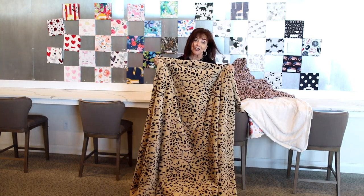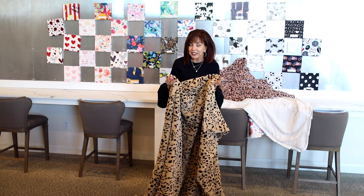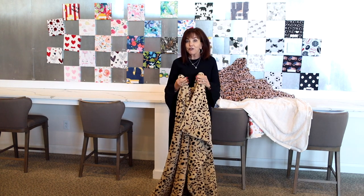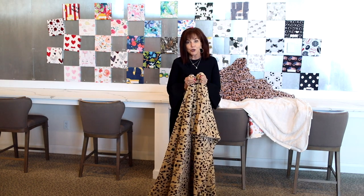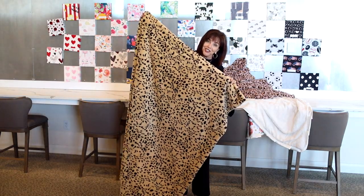I hope that after I've explained all the sizes of these blankets it answers a lot of your questions and you can make better decisions when deciding on a gift or something for your home — from the mini to the infant, to the tween, to the travel, to the adult, to the monster, to the grande. Thank you for watching.